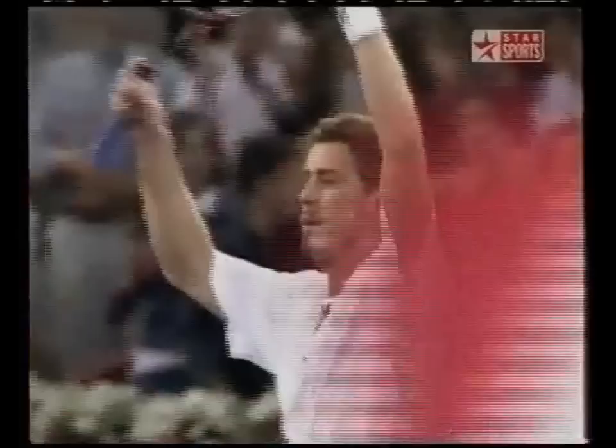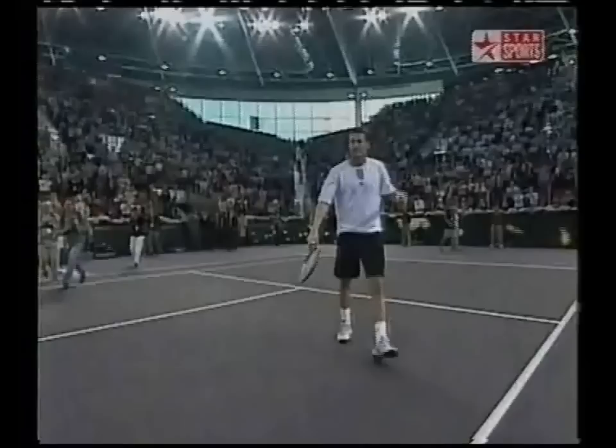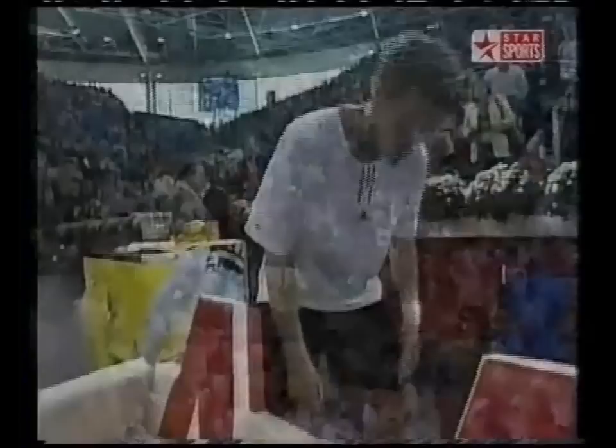They shake hands — congratulations for Safin's fourth Masters Series success. He's the first here in Madrid, and no question about the outcome today. He was always the better player. An hour and 52 minutes at the Estadio for that straight sets win: 6-2, 6-4, 6-3. The 9,500 here would have liked a closer match, but they got a great exhibition of power play.